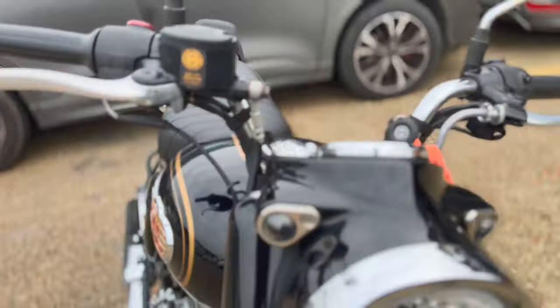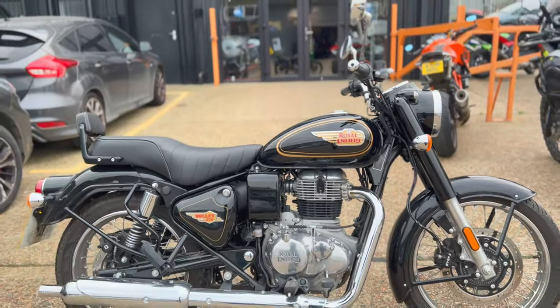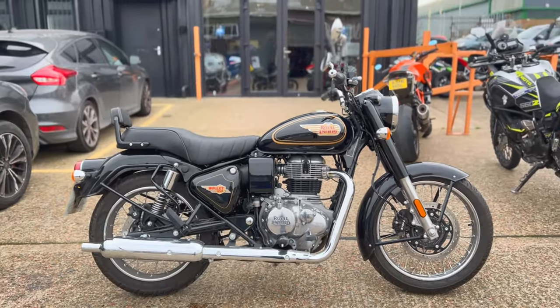Once the bike has had a full valet, there will be another set of photos and video. If you want to come and see the bike in the meantime, it's at Like Riding Motorcycles, Castle Road, Sting.